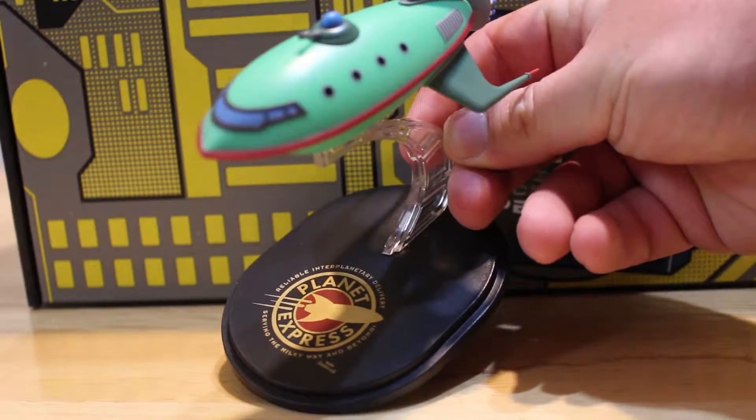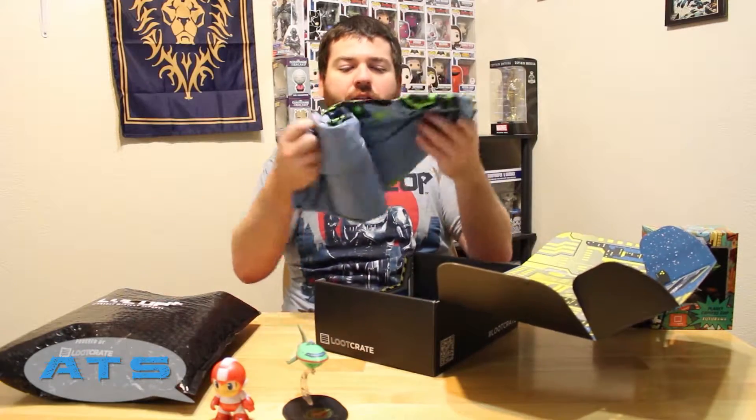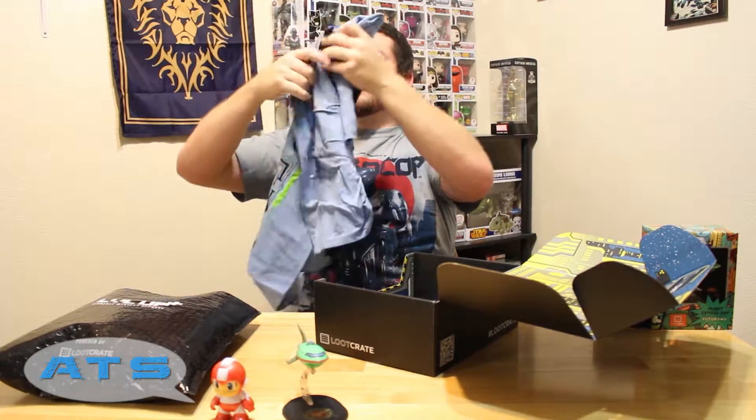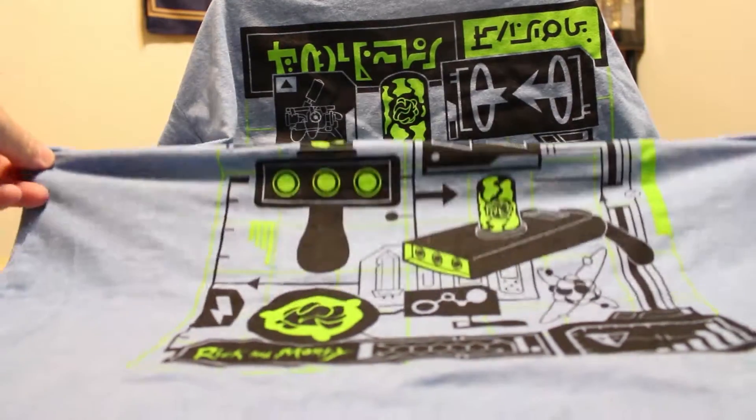More collectibles — collectibles are fun! Back to it. We got the shirt, the elusive shirt, and I'm pretty sure it's Rick and Morty. I'm assuming that's cool, I like that.